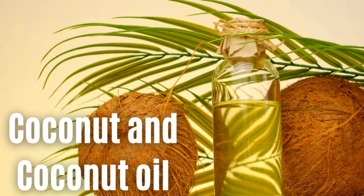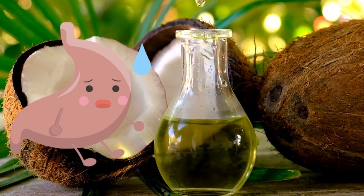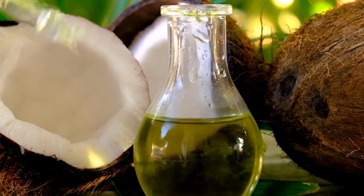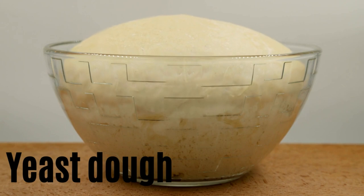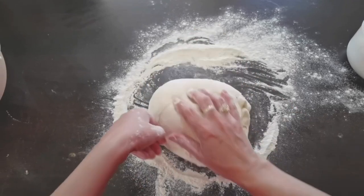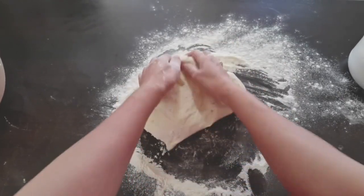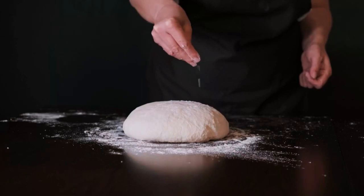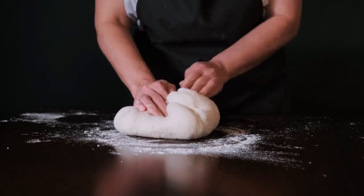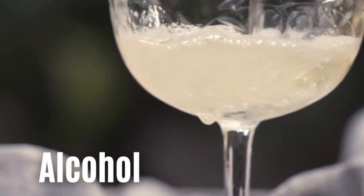Number thirteen: coconuts and coconut oil. A little bit of coconut is unlikely to harm your Yorkshire Terrier, but the milk and white flesh of a coconut is known to cause stomach upsets in dogs. Coconut water should also be avoided due to its high potassium levels. Number fourteen: yeast dough. When ingested, yeast dough will heat up and start to rise, creating gas. This is very problematic in a Yorkshire Terrier's digestive system, leading to extreme pain, bloating, and possibly the twisting of their gut. It's potentially fatal, so if your Yorkshire Terrier eats yeast dough, visit a vet immediately. The yeast can also convert into ethanol, a highly potent alcohol.